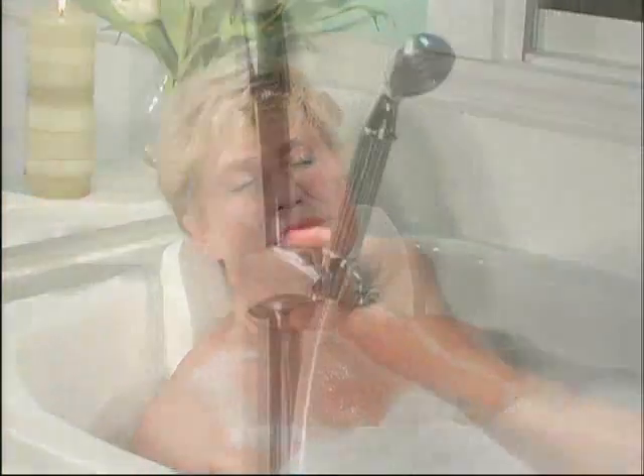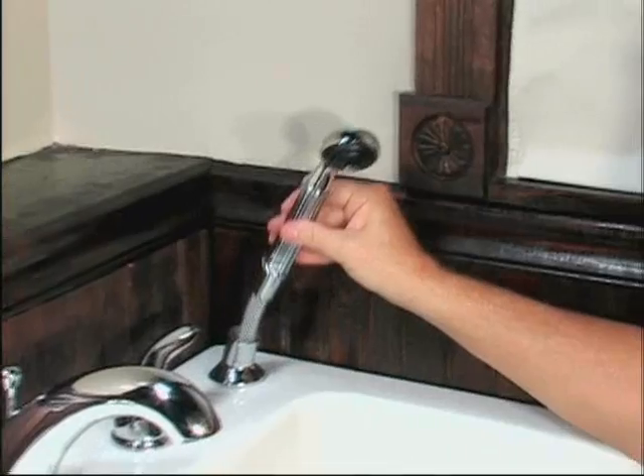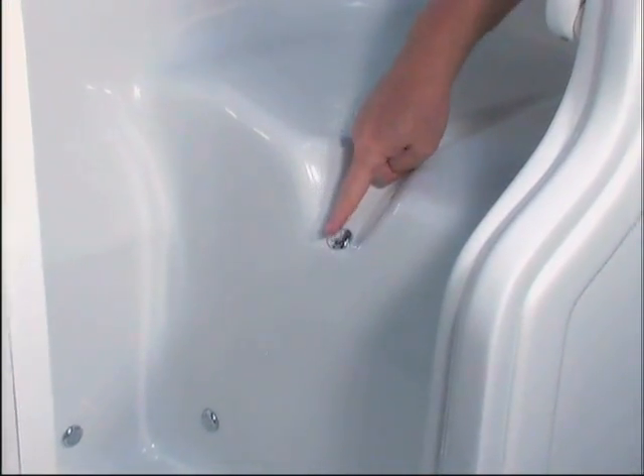It also has a shower on a sliding rail, so people who prefer to stand and shower instead of bathing can do that. It also has a bidet for personal hygienic cleansing and a foot and leg massager.